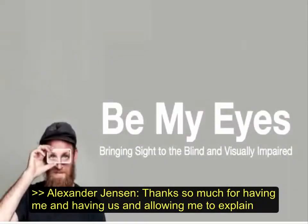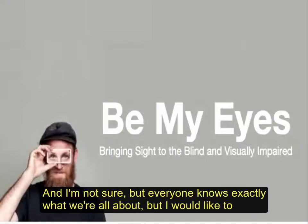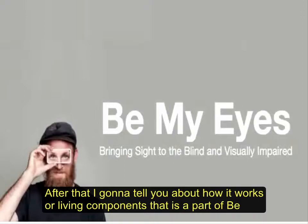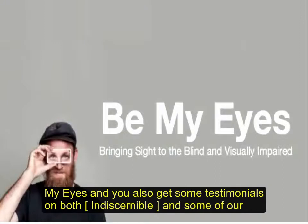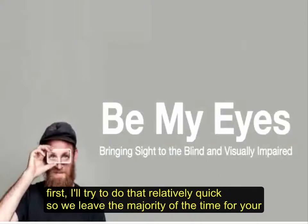Thanks so much for having me and allowing me to explain a little bit about what Be My Eyes is and what we do. I would like to show a video that explains what we do, and after that I'm going to tell you how it works, all the different components of Be My Eyes, and you'll also get some testimonials from both our blind and visually impaired users and some of our volunteers. Feel free to ask questions, but I'll try to run through the presentation first and leave the majority of time for questions.